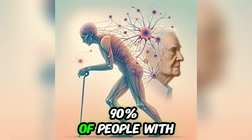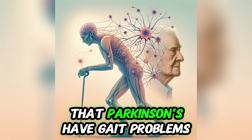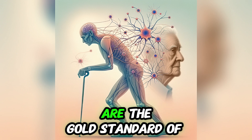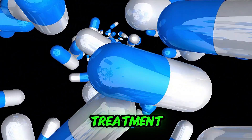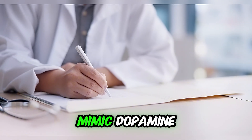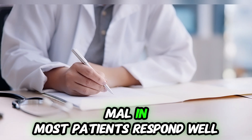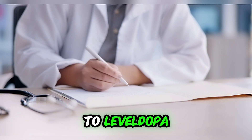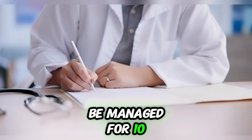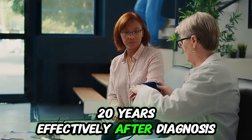90% of people with Parkinson's have gait problems. Levodopa and carbidopa are the gold standard of treatment. Dopamine agonists like pramipexole and ropinirole mimic dopamine effects. Most patients respond well to levodopa, and the condition can commonly be managed effectively for 10 to 20 years after diagnosis.